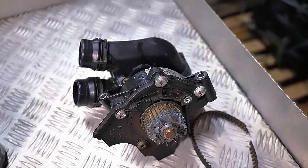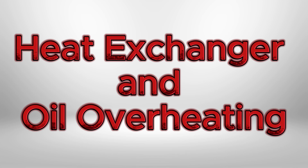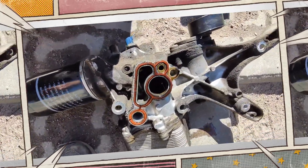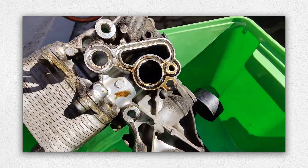Oil seepage from the vacuum pump is a common nuisance. While simply replacing the gasket solves it, the location makes the job tricky. The oil-to-coolant heat exchanger can also clog with sludge, causing a rapid rise in oil temperature. Routine removal, cleaning and new gaskets will extend the engine's life and protect it from oil breakdown.